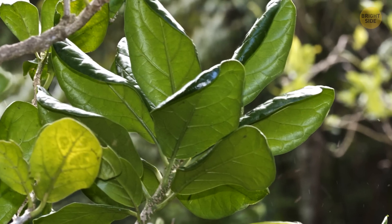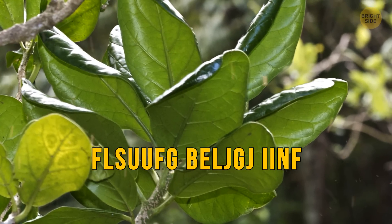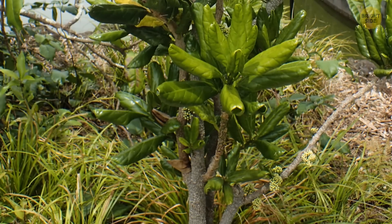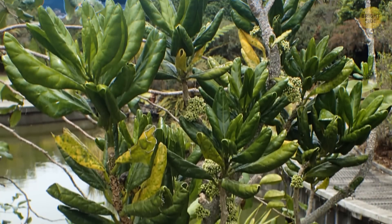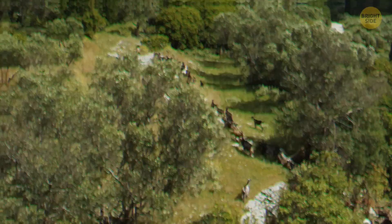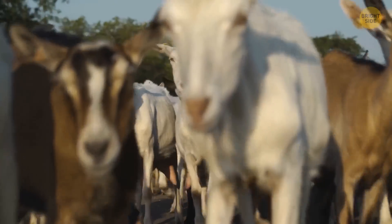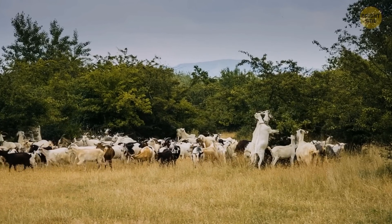One tree species, known as Encephalartos woodii, is the rarest plant on Earth. The Guinness World Record Book recorded one single tree of its kind, off the coast of New Zealand. It wasn't always that lonely, but humans brought goats to the island, which nipped at every other member of its family.